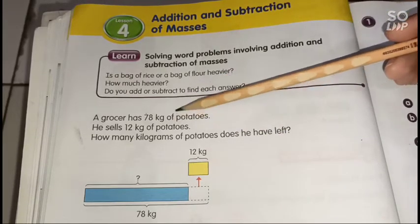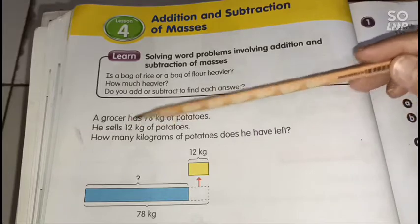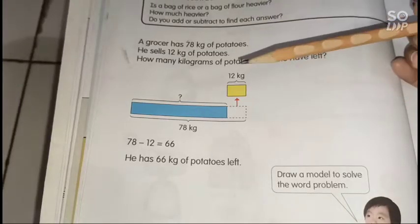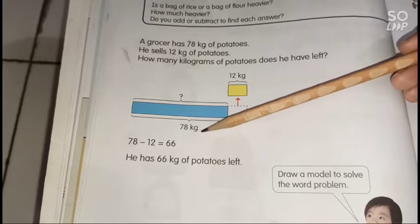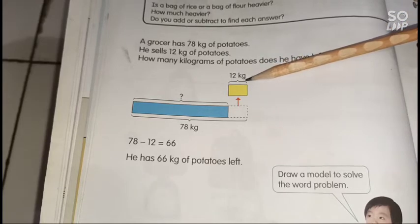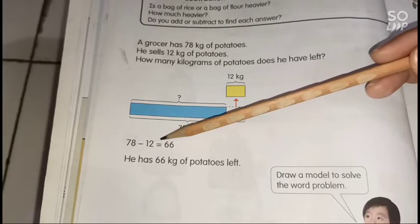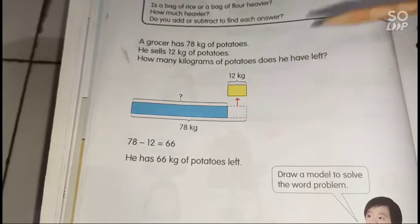Look at number one. A grocer has 78 kilograms of potatoes and sells 12 kilograms. The blue box in the model shows 78 kilograms. Since he sells 12 kilograms, we subtract: 78 minus 12 equals 66. So he has 66 kilograms of potatoes left.